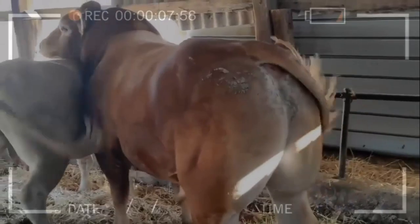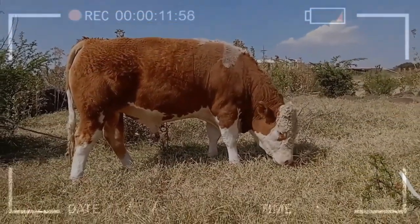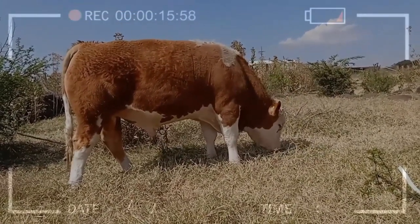Charolais: originating from France, the Charolais breed is known for its large size and white, tender meat. The animals have well-developed musculature and a strong skeleton.